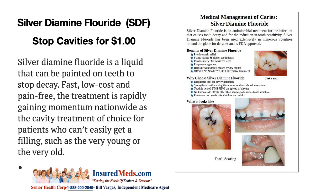Medical management of cavities. Silver diamine fluoride is an antimicrobial treatment for the infection that causes tooth decay and for the reduction of tooth sensitivity. It has been used extensively in numerous countries around the globe for decades and is FDA approved, so it has many benefits.